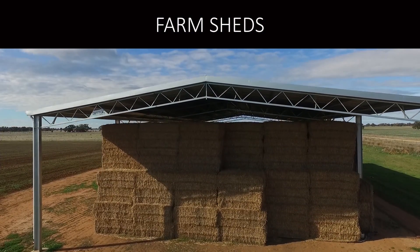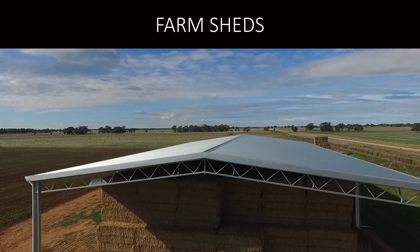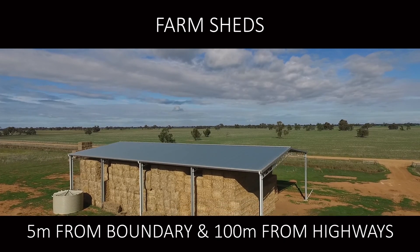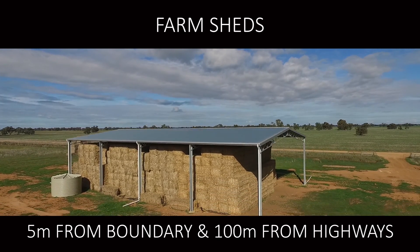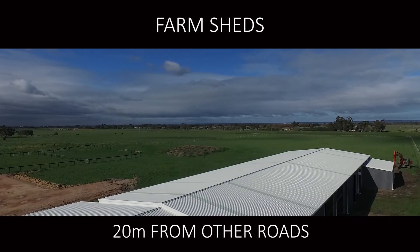Farm and agricultural sheds have their own regulations. Farm sheds like hay sheds and machinery sheds need to be 5 metres from the boundary. The shed must also be at least 100 metres from any highway if they happen to be nearby, and at least 20 metres from any other road.